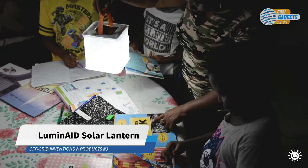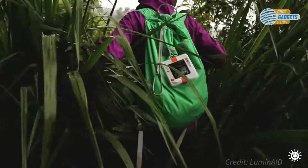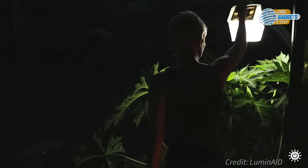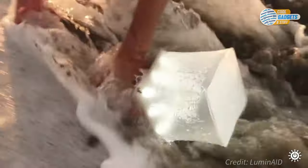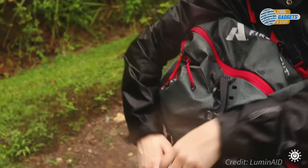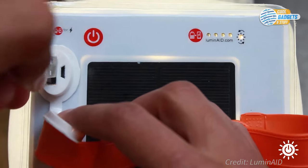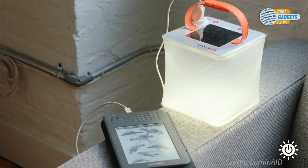Luminate is the creator of inflatable solar lanterns and chargers, designed as a sustainable solution to off-grid light and power on the go around the world. They offer a selection of lanterns with LED brightness from 50 to 300 lumens, ranging between 12 and 50 hours of light on a single charge. Multiple brightness settings make it a perfect indoor or outdoor light, with several color tones to choose from. Luminate lanterns can be recharged in the sun or through a USB port. The Pack Light Hero and Max models also support charging your phone via a 5-volt USB output and come with an integrated power bank.